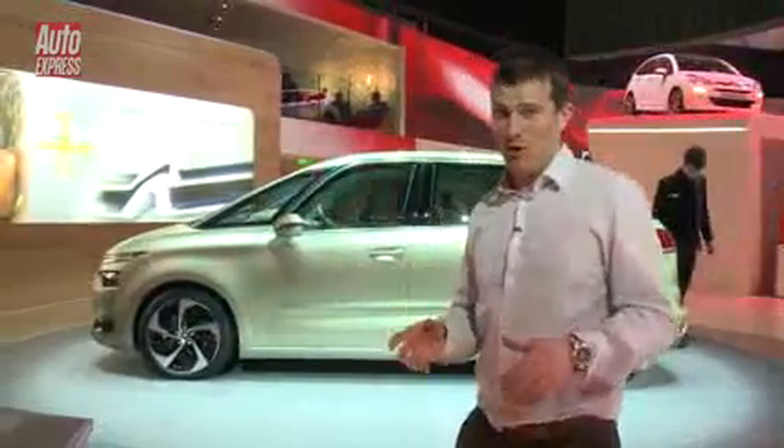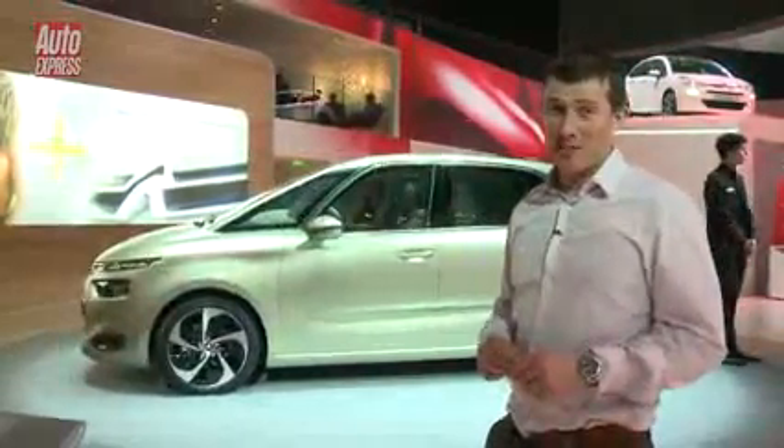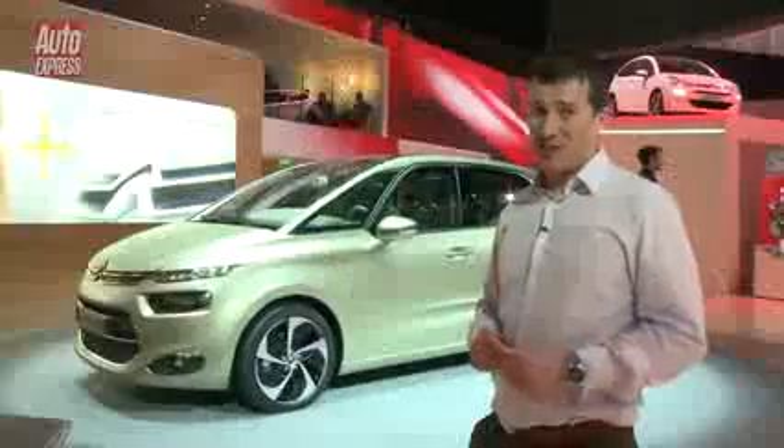To be honest, you can forget that name. What you're looking at here is essentially the next C4 Picasso. We should see a production version of that car soon, and let's just hope it gets those really cool slitty lights and that amazing high-definition driver display.